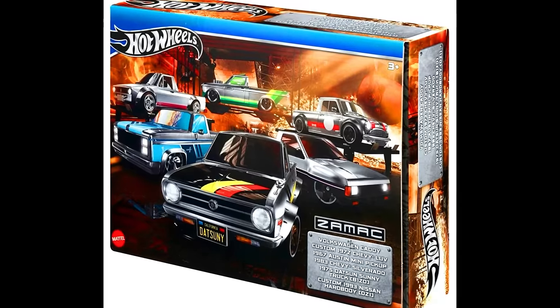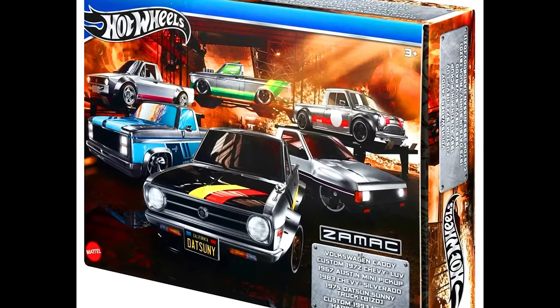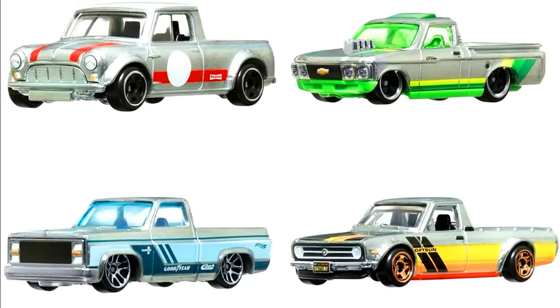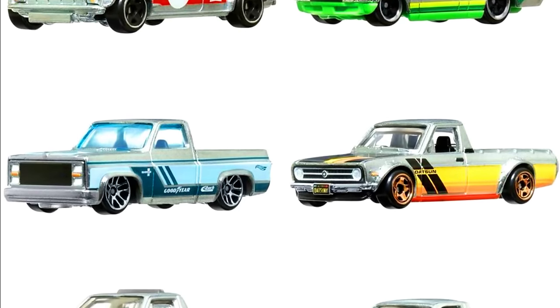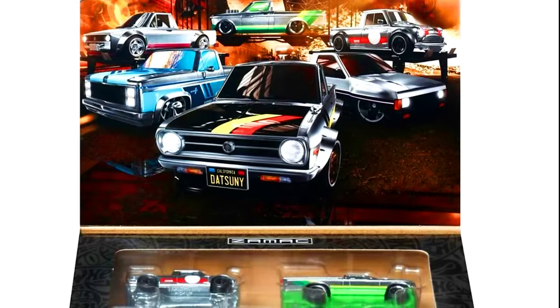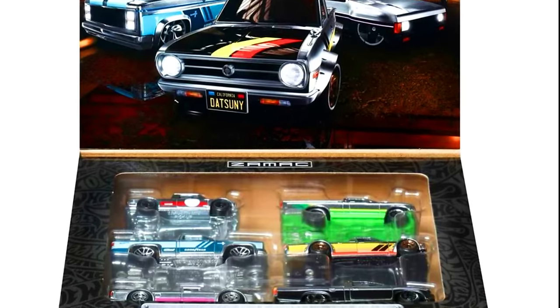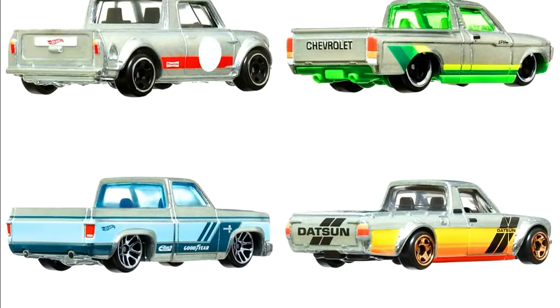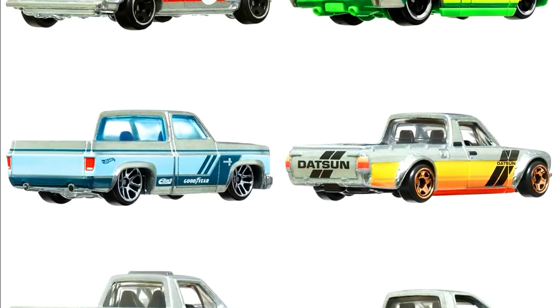Now let's check out the all-new upcoming multi-pack sets. The first set is a Zemac pack. Cars in this set include a Volkswagen Caddy, a custom 1972 Chevy Love, a 1967 Austin Mini Pickup, a 1983 Chevy Silverado, a 1975 Datsun Sunny Truck B120, and a custom 1993 Nissan Hardbody T21.